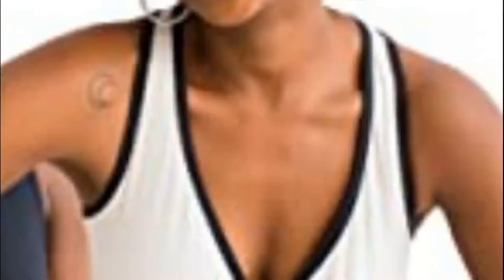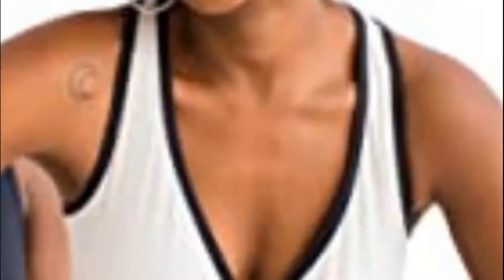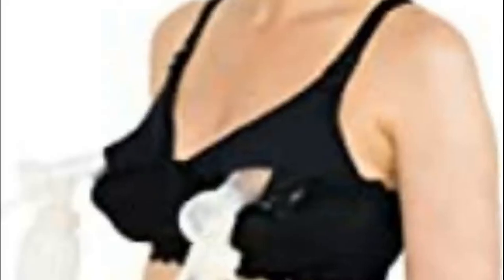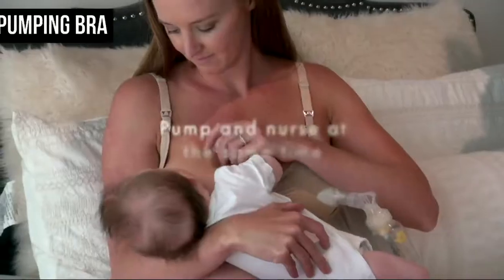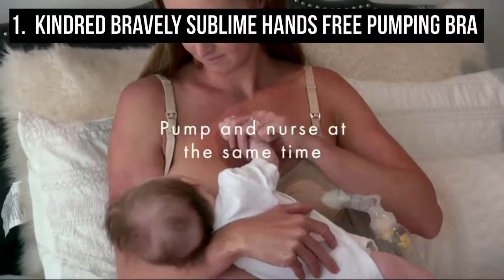It is ideal for the office and multitasking. It holds the flanges so securely that you can hand express, fold laundry, collate papers, or whatever you have to do while pumping without them moving an inch. The Simple Wishes Delight hands-free pumping bra makes pumping less of a chore and helps maintain productivity at work.